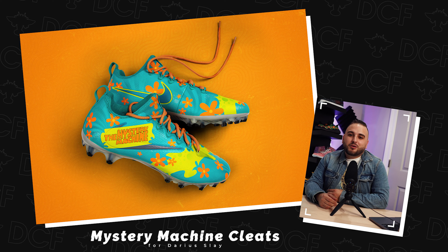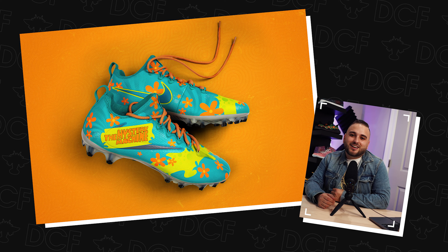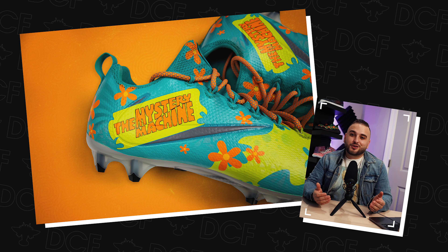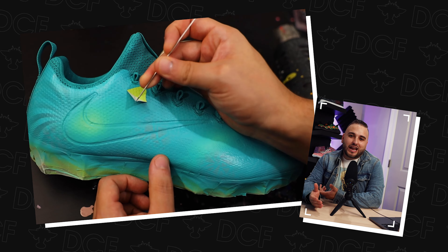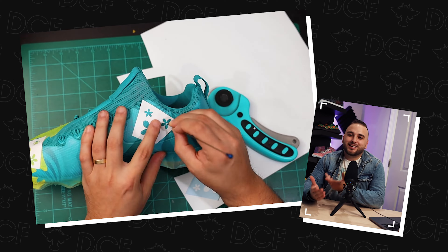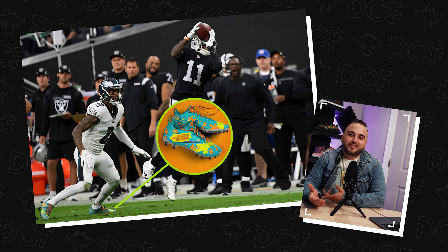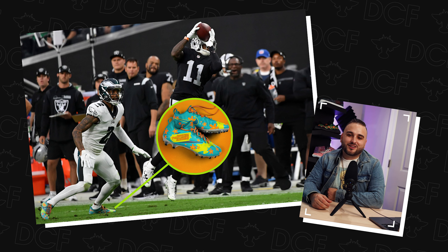Number 3 with the bronze medal: the Mystery Machine cleats made for Darius Slay of the Philadelphia Eagles this past year. This is one of those times when you're just having fun — somebody gives you a theme and you get to do it in your style however you want. Scooby-Doo was one of my favorite cartoons growing up, so having an NFL player want a pair based on that — the teal and lime green along with orange flowers throughout, it's just groovy. I love that these have nothing to do with the Eagles colorway, so they stand out that much louder on the field.